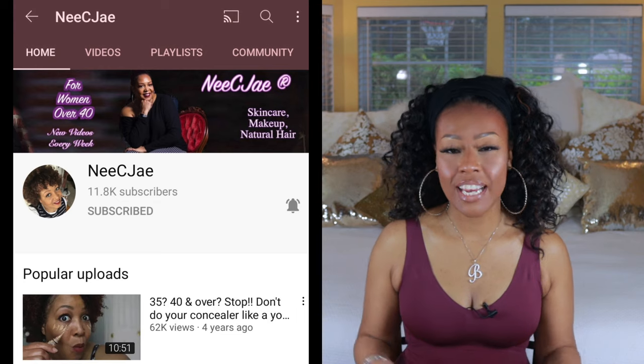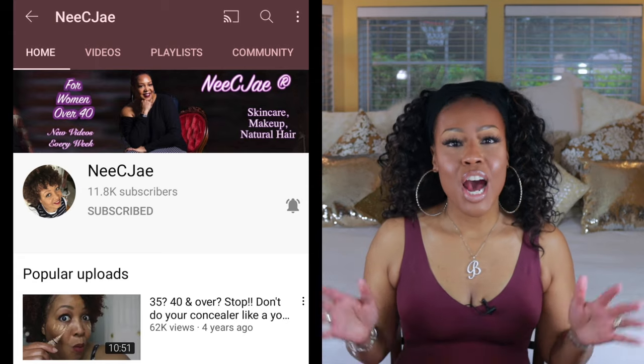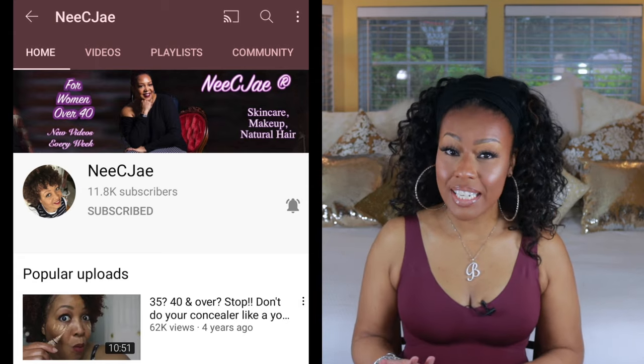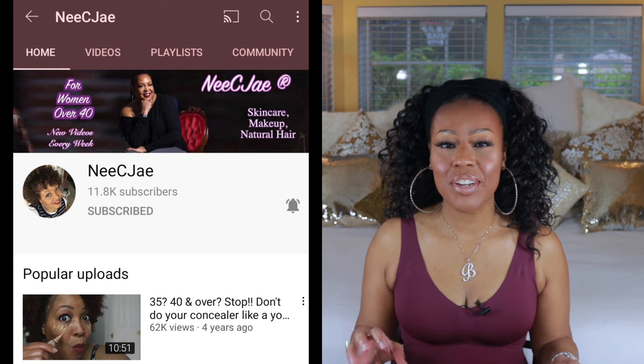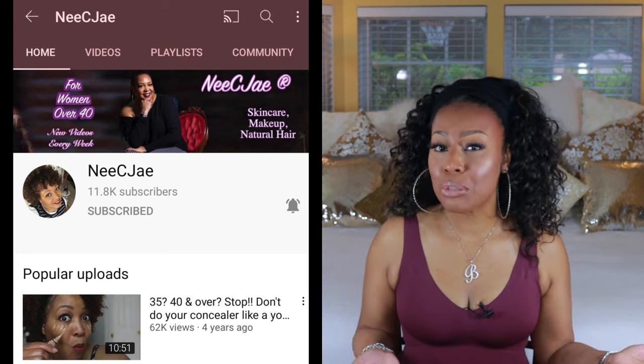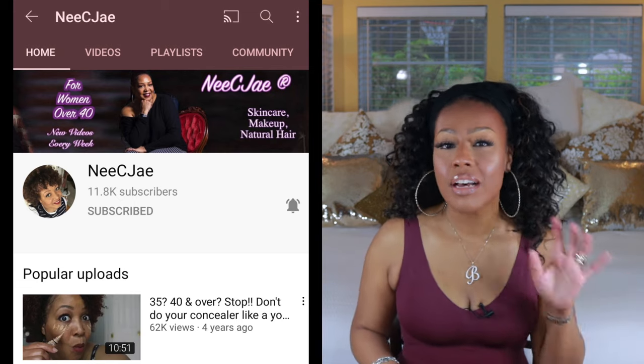This video is going to be a collab between myself and Niecy Jay. Y'all already know she's my BFF. If you like me, you're going to love her because her channel is all about mature skin and mature makeup. She's 50 years old and absolutely gorgeous — very knowledgeable in all things skincare. We decided to collab and talk about our favorite eyeshadow palettes for summer. When you finish my video, go check out her channel!